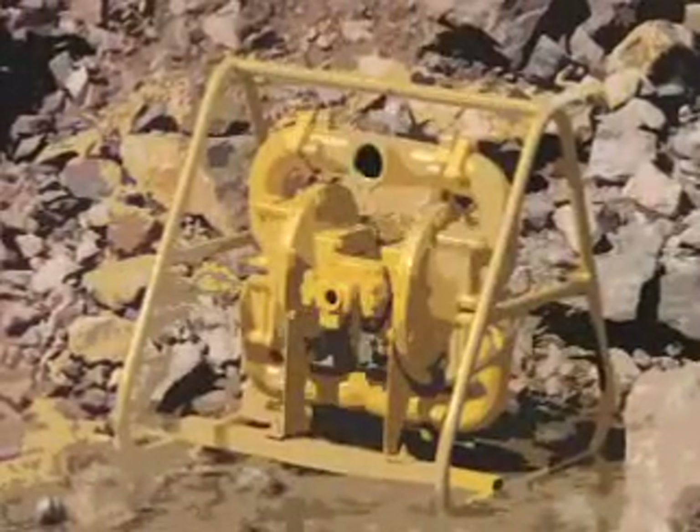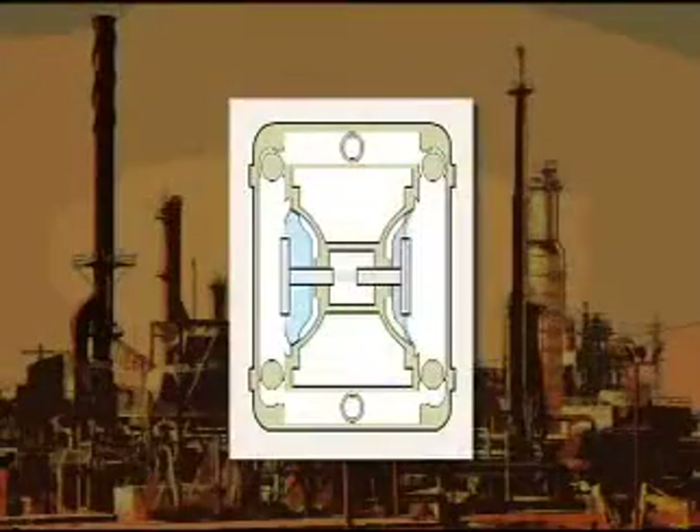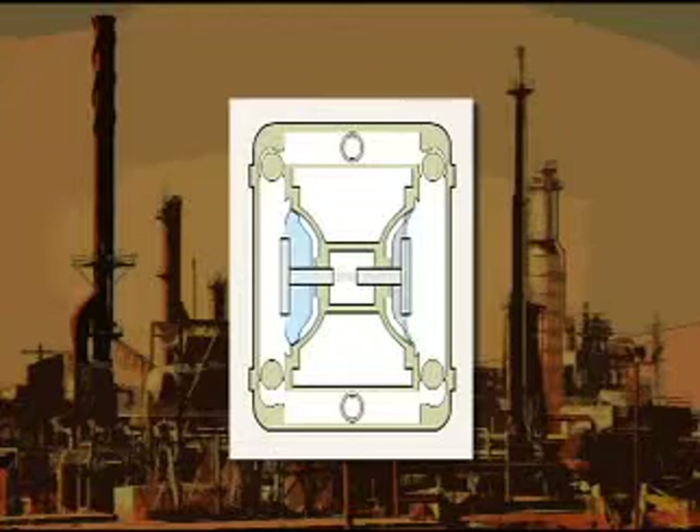AODD pumps have changed little since their inception in the mid-1950s. They incorporate a twin diaphragm system. An air valve directs compressed air into each diaphragm to create a pump stroke. Although this was an effective way to distribute airflow, little attention was paid to air control or efficiency.